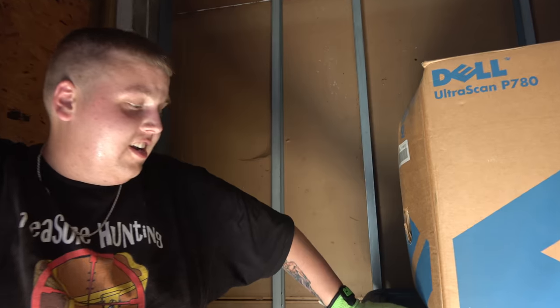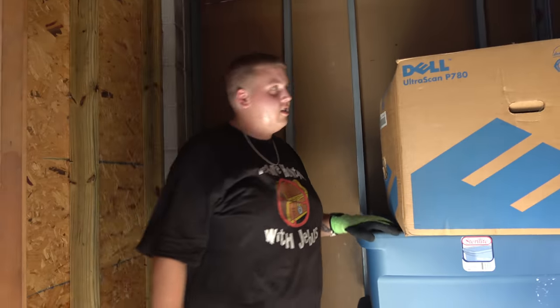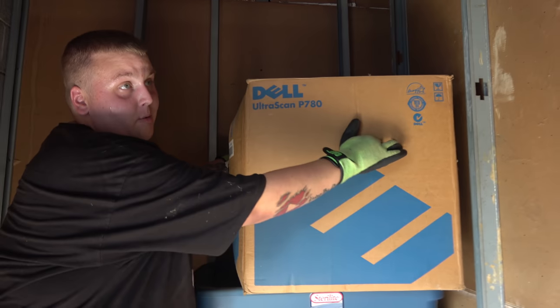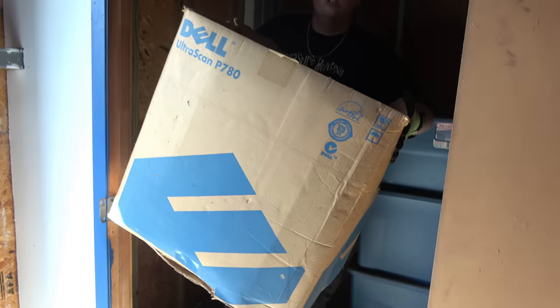Guys, this is not looking good at all right now. We're down to three totes and a box. There's got to be something worth keeping in here or else we just straight got robbed. We did — we got robbed and they forced us to take clothes.